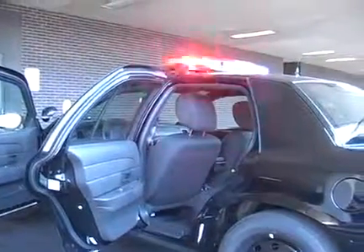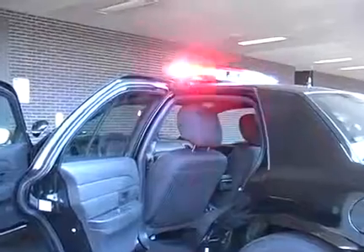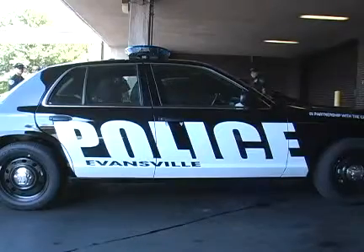There's a mount for the computer inside the car, and this mount is much lower so that officers can see in there — their view isn't obstructed looking out. There is a printer for the e-tickets, and it's mounted inside the armrest.